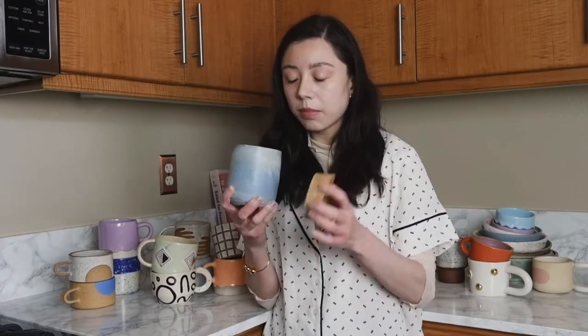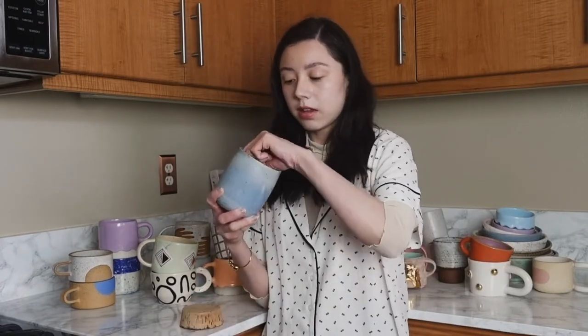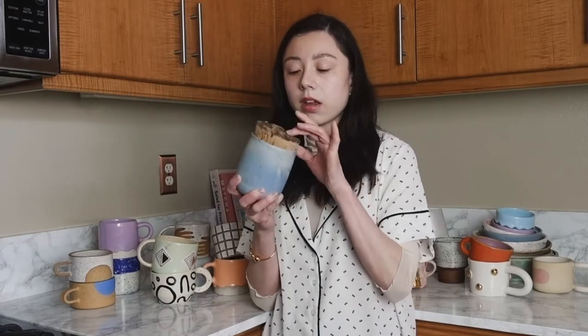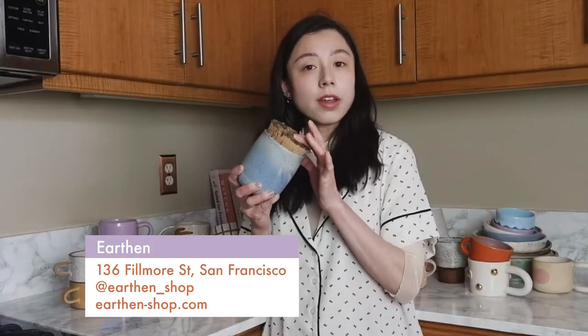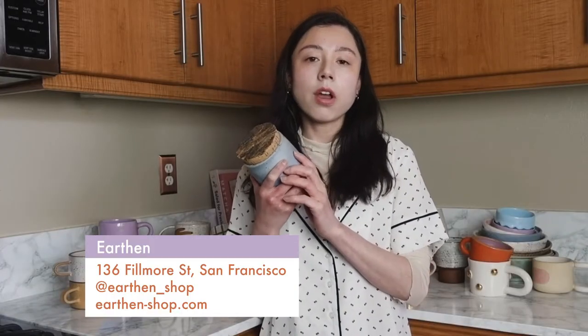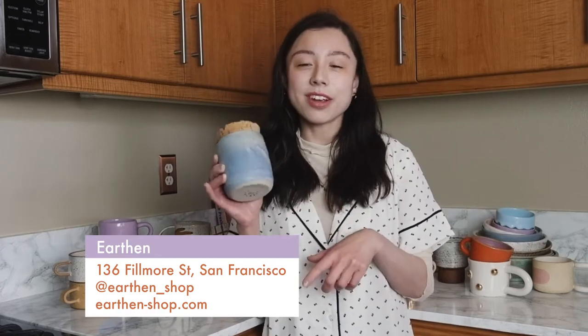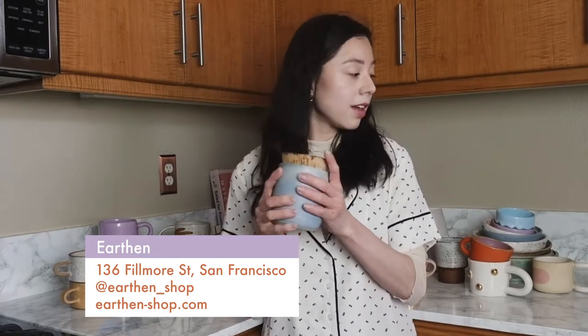First we have this canister. I like to keep my tea in it. This is by a ceramicist named Earthen. She is based in San Francisco. She actually has a brick-and-mortar shop too. So if you're ever in San Francisco and you happen to be in the Haight neighborhood, you should pay her a visit.